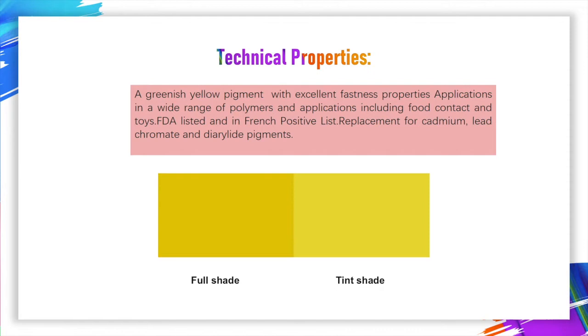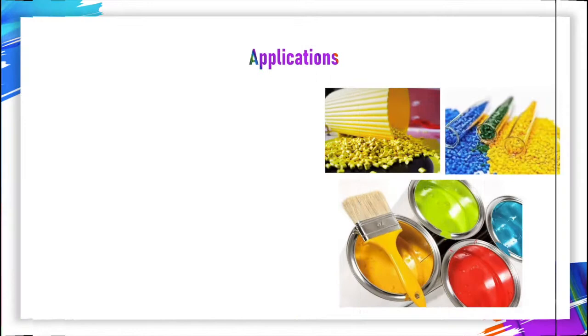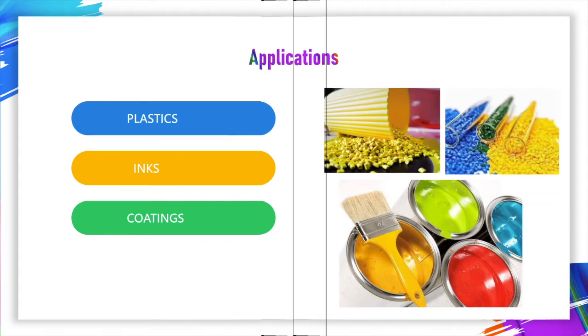FDA listed and on the positive list, it is a replacement for cadmium, lead-chromate, and diarylide pigments. The main applications of this product are plastics, inks, and coatings.